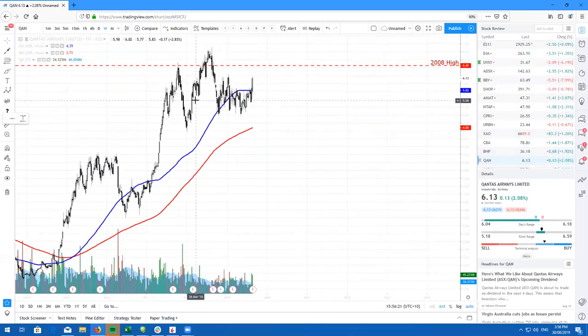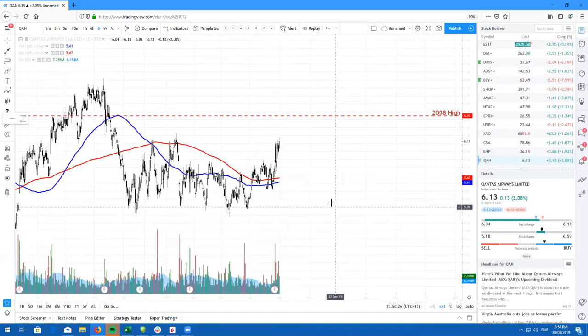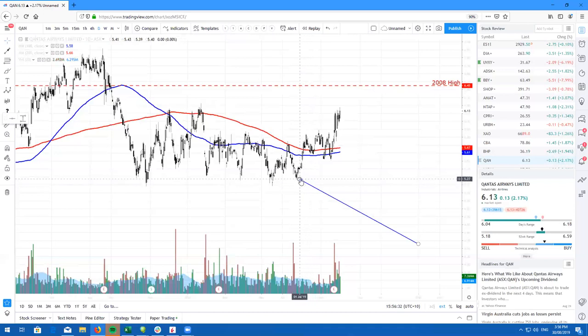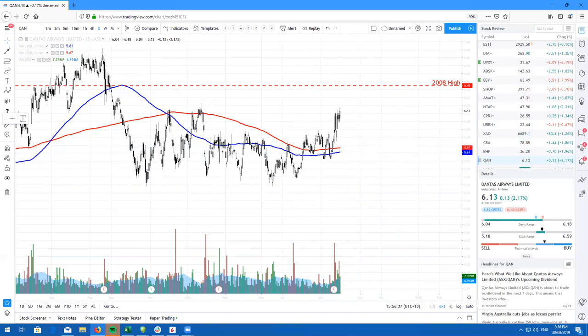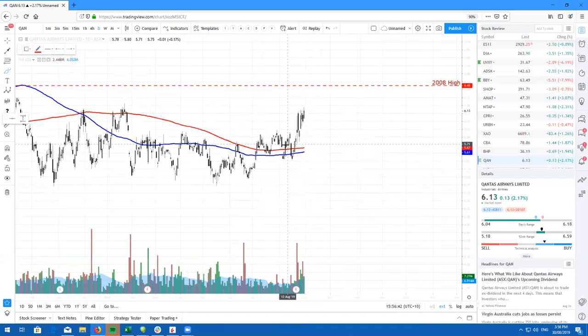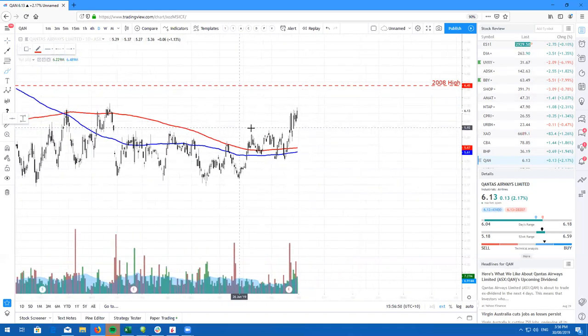Here's Qantas. I actually spoke about Qantas back here saying if you're looking for a buying opportunity, here is the time to buy with a target of about 572. If you did take that trade and you are still in, then well done. From here, I do think that we will come back up to the highs from 2008, which is 645. We did break out of this little triple top here and we did come back down and retest, so I do expect us to slowly grind higher.